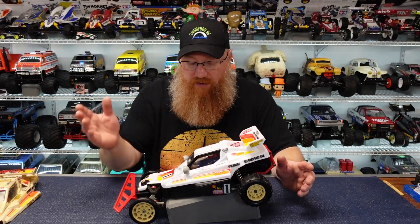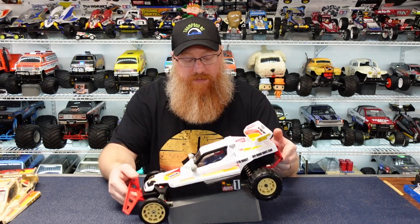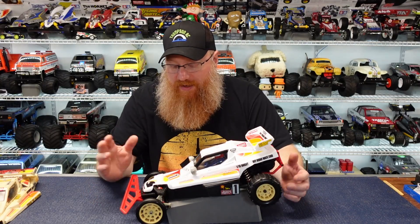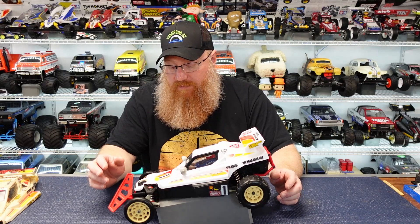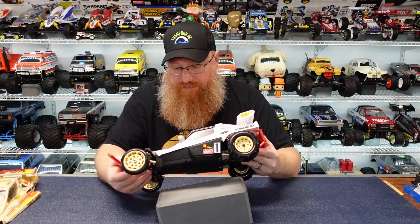Pretty much the entire buggy is original — minus the body, wing, and driver's figure. The wheels, tires, chassis, everything mechanically is pretty much original. The only piece I had to replace was one of the body posts that was missing. I did replace some screws here and there with newer, better ones because they had either gotten ground down or were really rusty. But all the original suspension arms are working much better now.